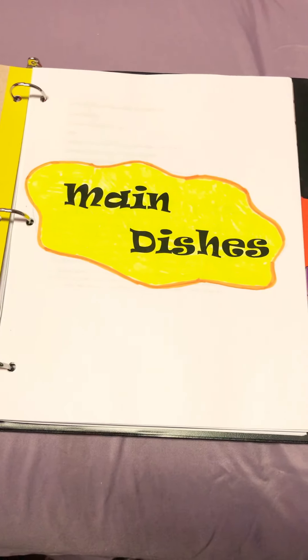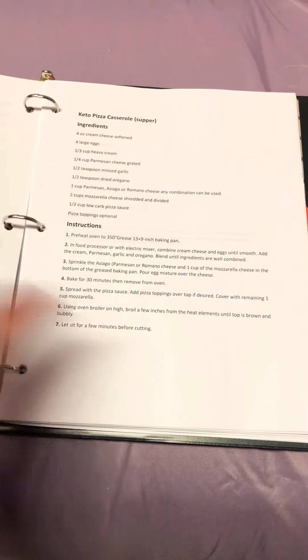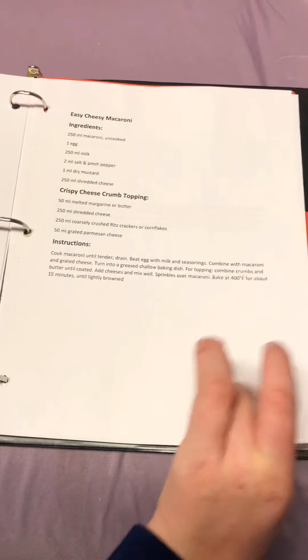My next section is main dishes. In this section there are a lot of recipes that were made earlier in this unit: almond flour pancakes, chicken brussel spread casserole, keto pizza casserole, stovetop macaroni, crock-pot roast beef, green beans and spaghetti sauce which is one of my personal favorite recipes, lemon Greek chicken, easy cheesy macaroni, and an omelette.